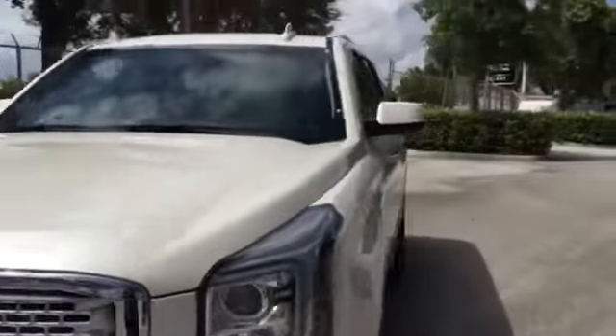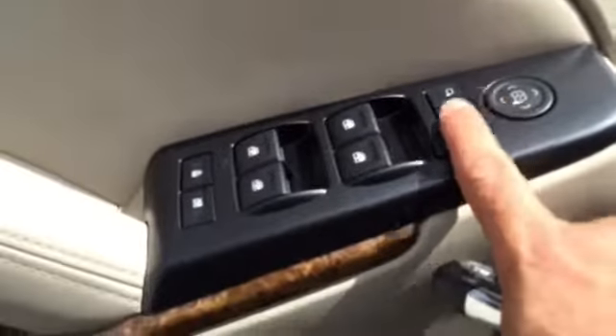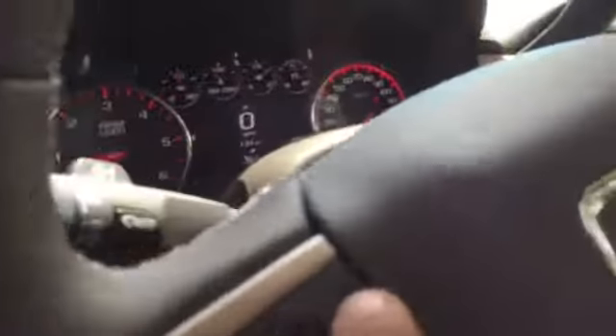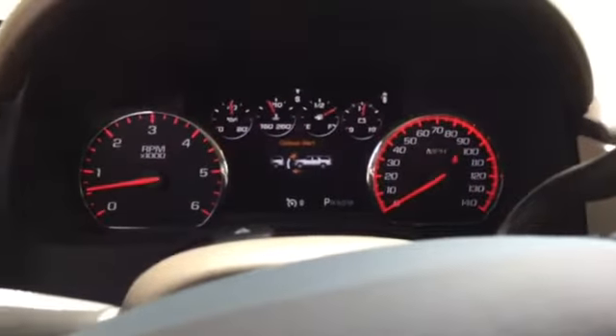Over here you have your Bose premium audio system, dual personal memory seats, power mirrors, power windows, automatic headlamps, lane departure warning, and side blind zone alert system.